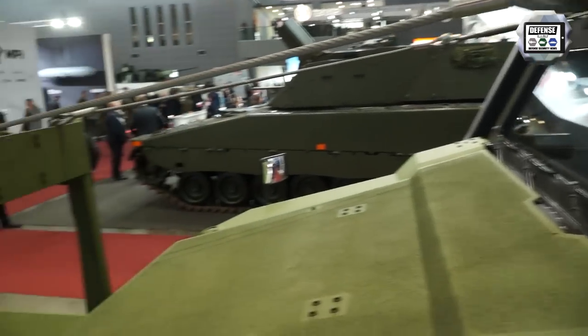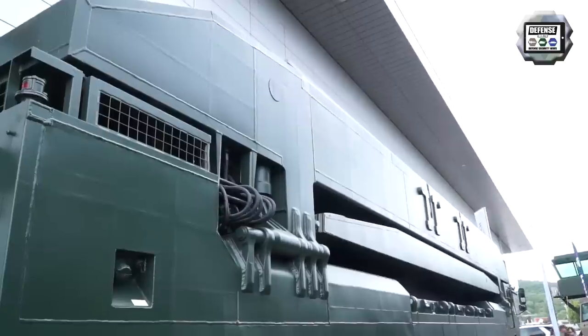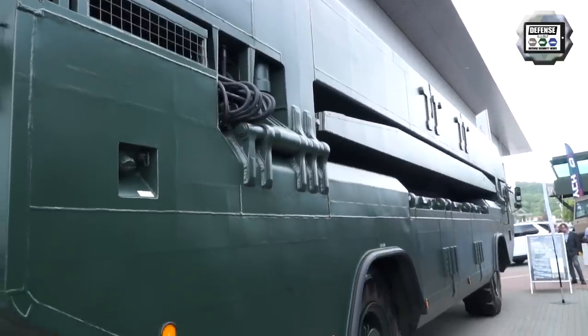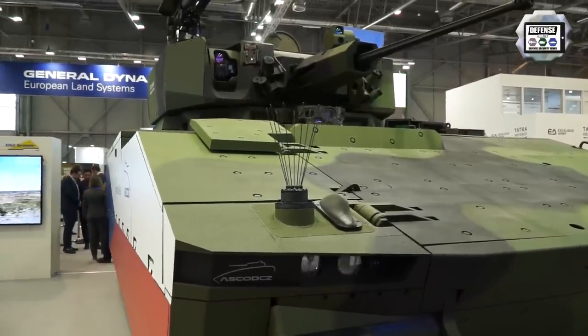This is a kind of a home market show and we're pleased to be here. With the changing doctrine, homeland defence is becoming more the focus here in Europe with NATO, and we think that military mobility is becoming a capability and the main focus for our customers.